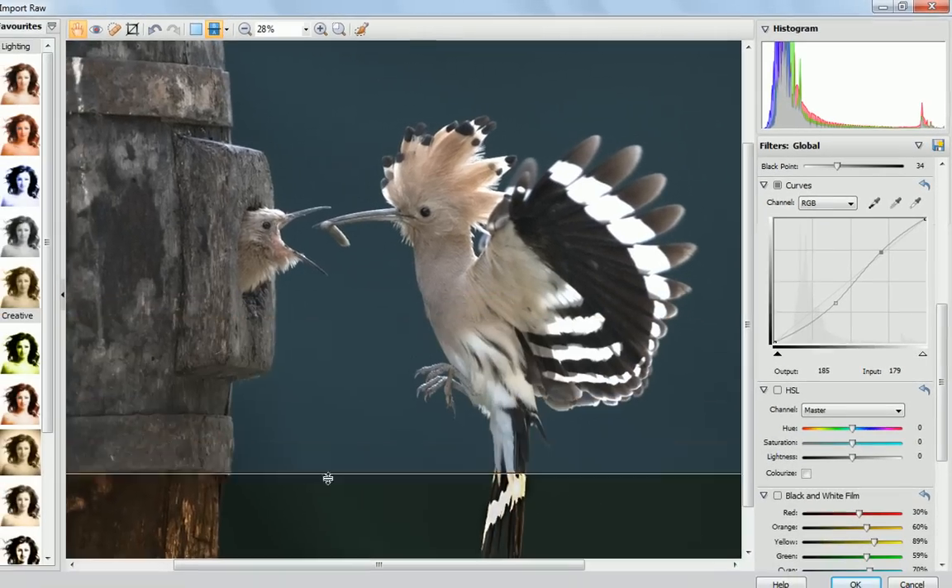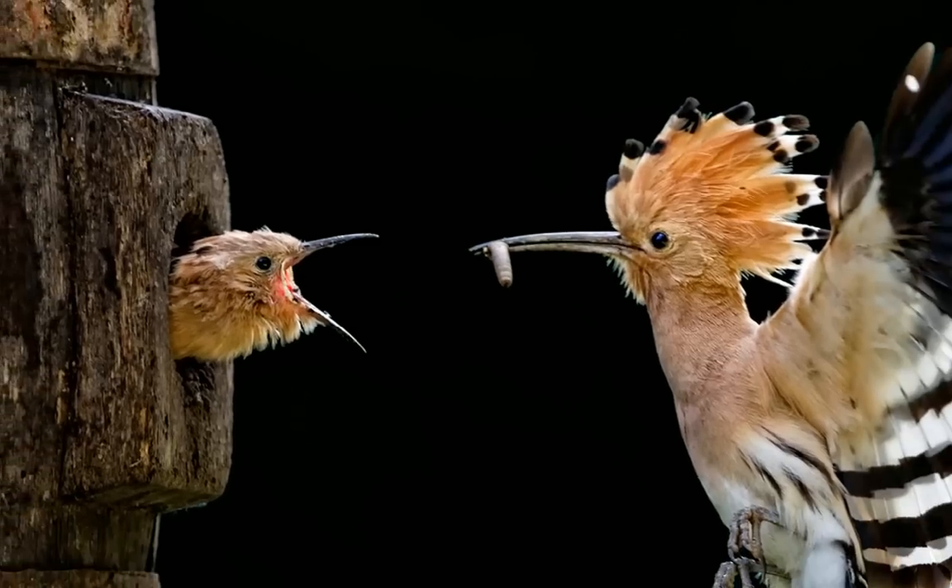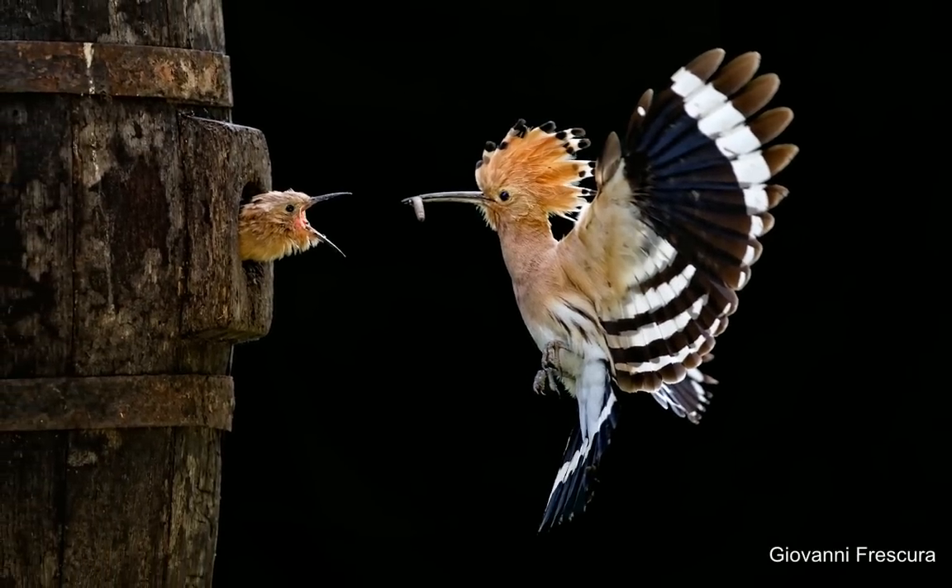lens distortion and vignette, as well as legacy features such as white balance and noise reduction, to give optimum professional results.